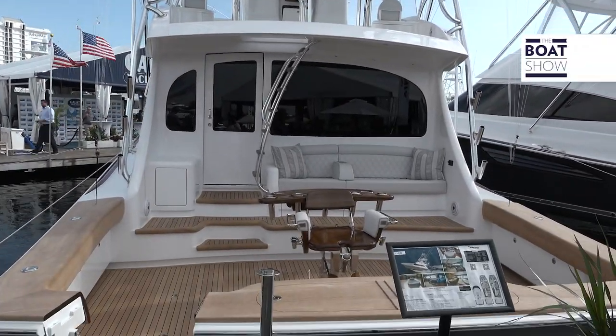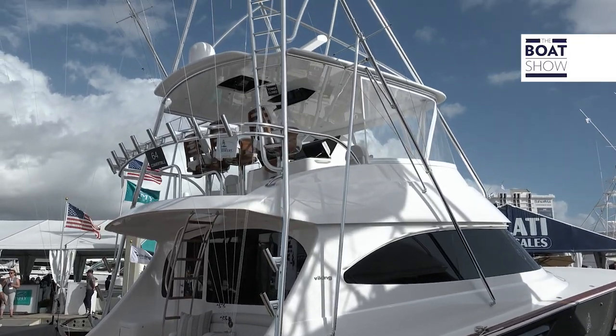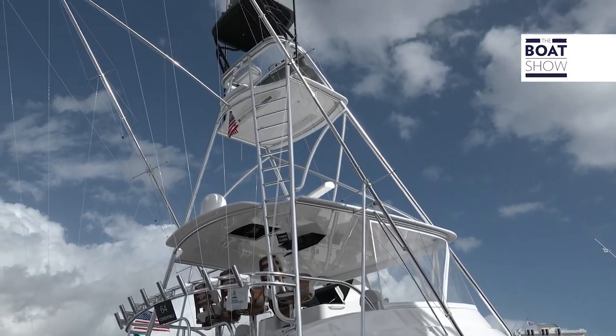Here we are at Viking Yachts checking out the latest from Viking Yachts — the 64 Convertible. This is hull number one, and I'm standing here with Chris Landry, the Director of Communications. Chris, this is our new convertible making its world premiere here at the Fort Lauderdale show.